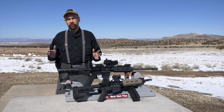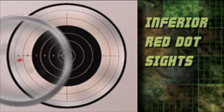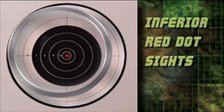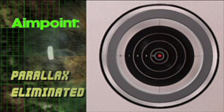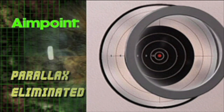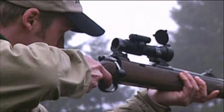Where Aimpoint really shines is using an optimized dual-lens system to eliminate parallax. Inferior red dot sights force you to keep the red dot in the center of the lens or you will miss your target. With Aimpoint, the point of impact is wherever the red dot appears, anywhere within the lens, so there is no need to worry about having the dot centered. This allows you to more quickly get and remain on target every time.